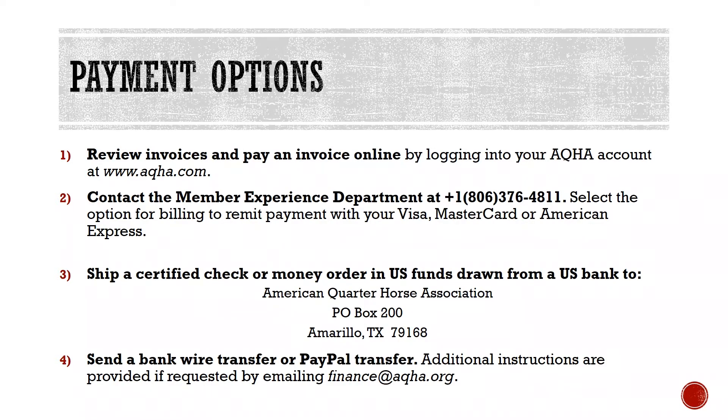For amounts that are owed after the work has been submitted, members have the following options: 1. Review invoices and pay an invoice online by logging into your AQHA account at www.aqha.com. 2. Contact the Member Experience Department at 806-376-4811 and select the option for billing to remit your payment with your Visa, MasterCard, or American Express. 3. Ship a certified check or money order in U.S. funds drawn from a U.S. bank to American Quarter Horse Association, P.O. Box 200, Amarillo, TX 79168. 4. Send a bank wire transfer or PayPal transfer — additional instructions are provided, if requested, by emailing finance@aqha.org.